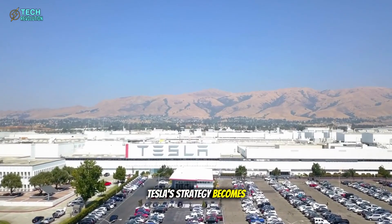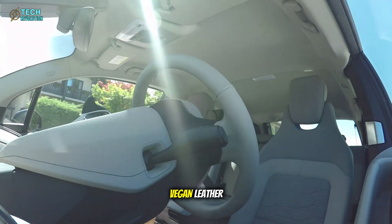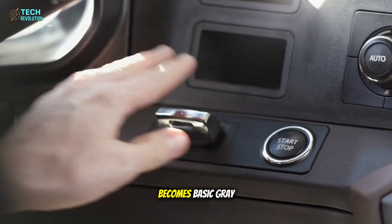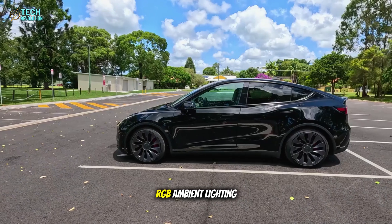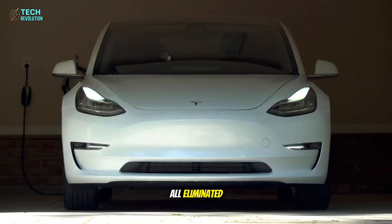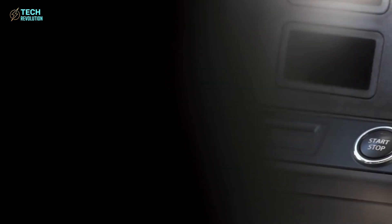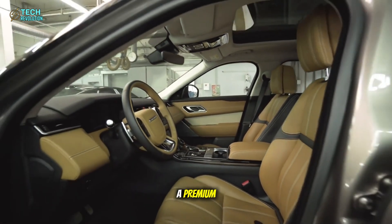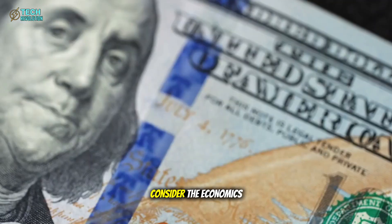This is where Tesla's strategy becomes controversial. Firmware leaks confirm major changes: cloth upholstery replaces vegan leather, manual seat adjustments replace powered controls, and the premium headliner becomes basic gray fabric. Ventilated seats, heated seats, heated steering wheel, and RGB ambient lighting are all eliminated. The rear passenger display recently added to the Model Y is not included. Rear seats fold manually instead of electrically. The audio system drops from 13 speakers to 10, and even the center armrest shifts from a premium single-piece design to a two-piece budget version. Before dismissing this as cheapness, consider the economics.